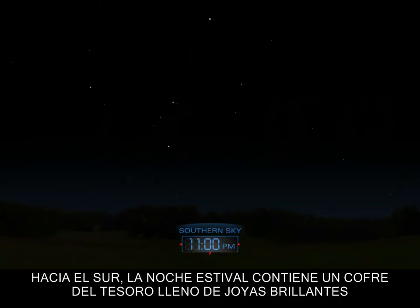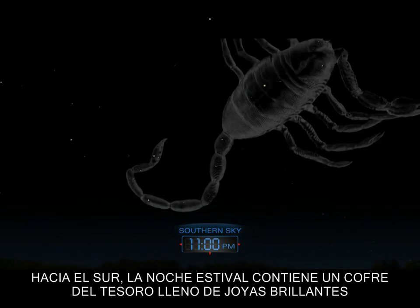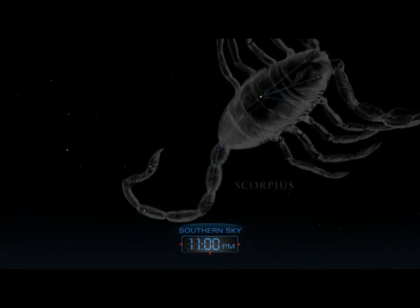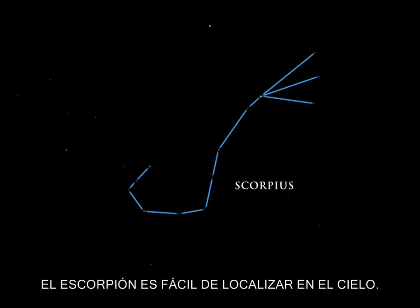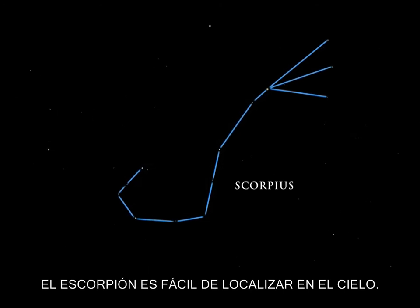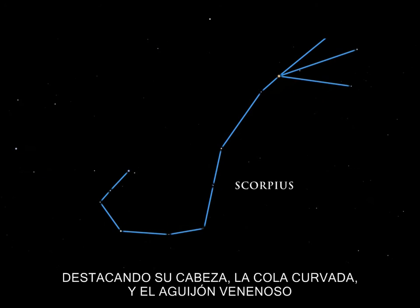The southern summer night is filled with a treasure chest of bright jewels. Scorpius is a striking constellation, one of the few that resembles the object after which it is named. The scorpion is easy to trace in the sky — its head, curved tail, and venomous stinger are prominent.